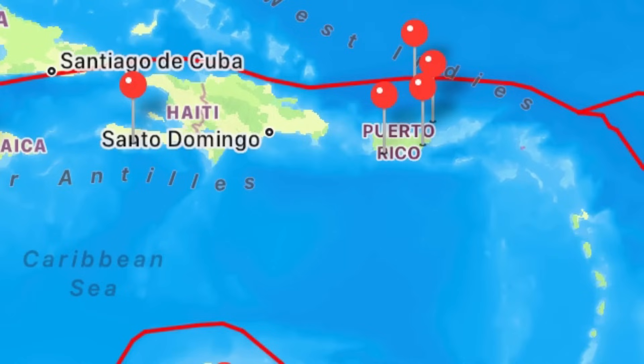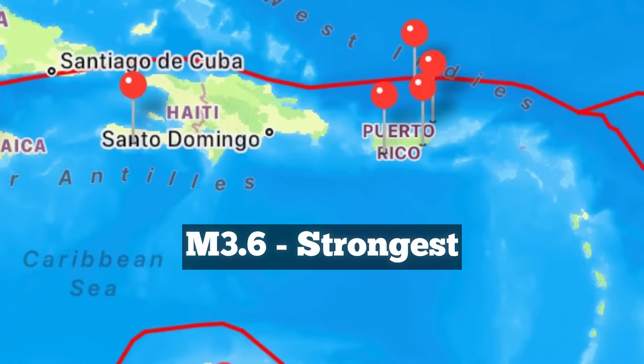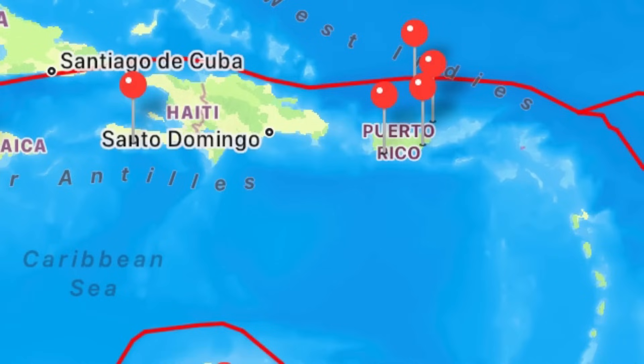This is a map showing the most recent earthquakes in the region over the past 24 hours. There was one in the Tiburon Peninsula of Haiti yesterday morning and a few others within the vicinity of Puerto Rico — all weak earthquakes. The strongest was an estimated magnitude 3.6, and that one was offshore. So nothing crazy going on in terms of earthquakes in the Caribbean region, thankfully nothing out of the norm.